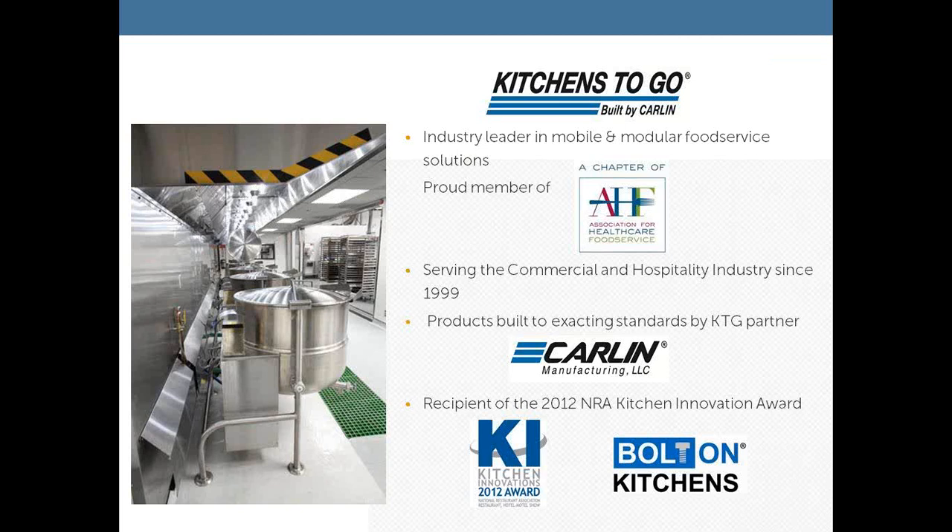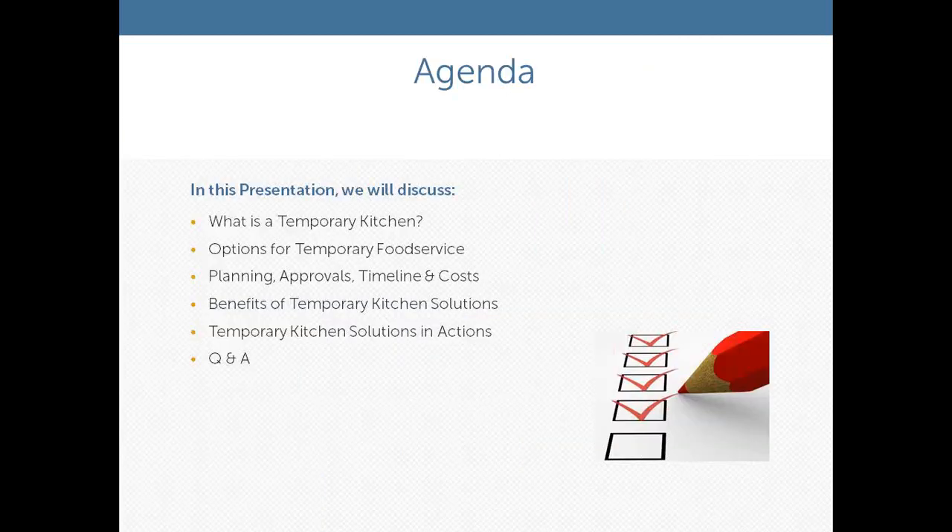They're being asked to do more with less and it's a challenge for everyone. Great conversation — always nice to catch up with our industry friends. The products that Kitchens2Go provides are built by our affiliated company, Carlin Manufacturing. Carlin was the 2012 recipient of the Kitchen Innovation Award at the NRA show for its bolt-on kitchen concept, which we'll speak to further in the presentation.